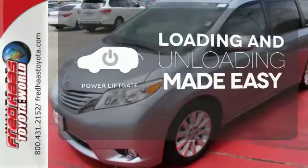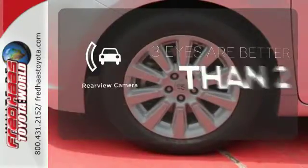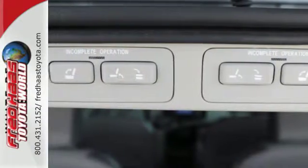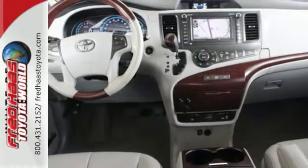Loading and unloading your vehicle just got easier with the power liftgate. The backup camera gives you a clear picture of what's behind you. Set it and forget it with the climate control. The Sienna is your family's home away from home with its unprecedented versatility, comfort and safety.